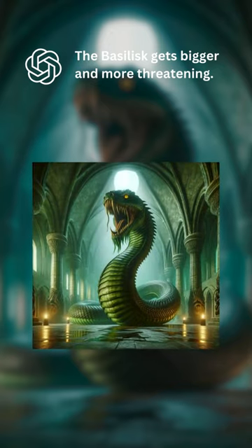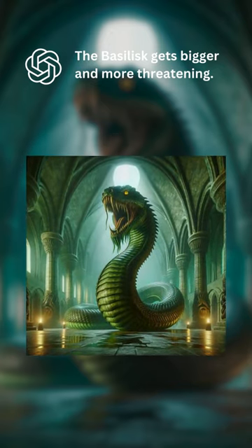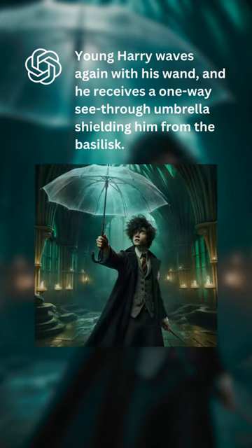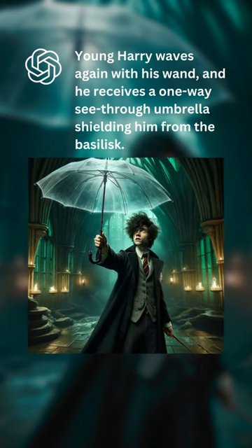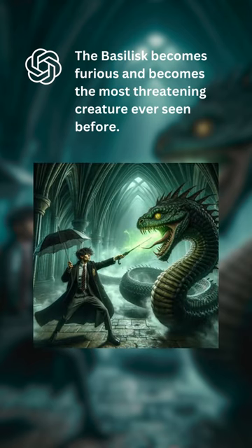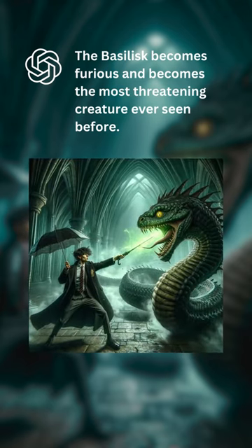The basilisk gets bigger and more threatening. The wizard waves again with his wand, and he receives a one-way see-through umbrella, shielding him from the basilisk. The basilisk becomes furious, and becomes the most threatening creature ever seen before.